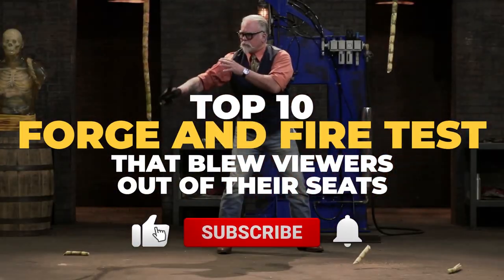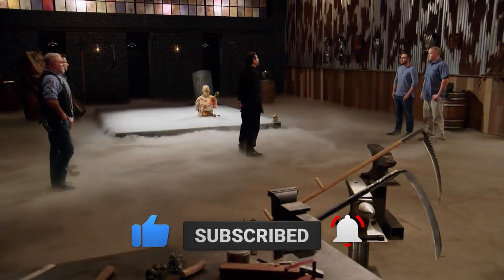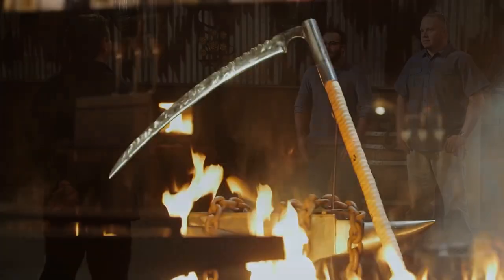Make sure to leave a like, hit subscribe, and see if you agree with what we put at number one. The grim reaper uses the scythe to harvest the souls of humans when it's their time.